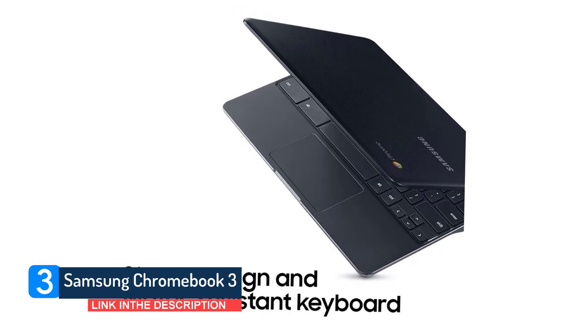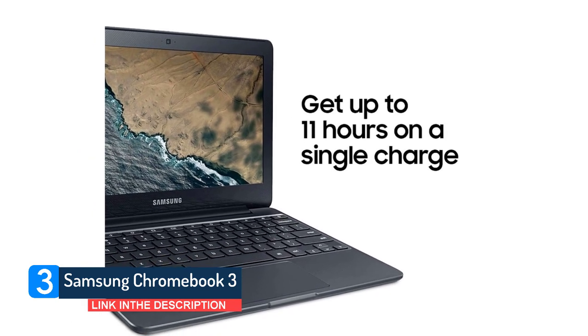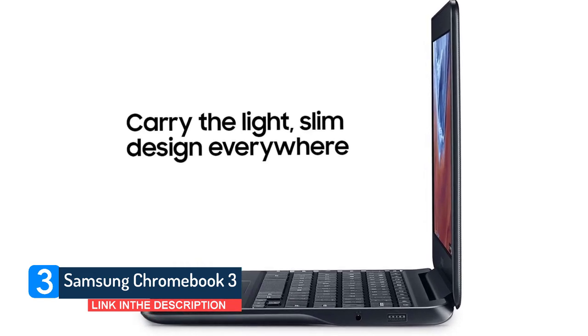On the Laptop Mag battery test, the Chromebook 3 ran for 9 hours and 44 minutes, which is more than enough for work and play all day. It's easily one of the cheapest and best Chromebooks you can buy.